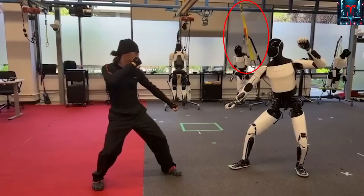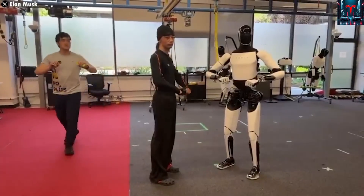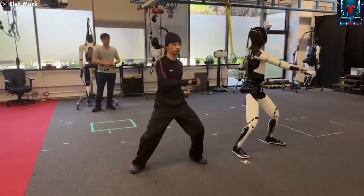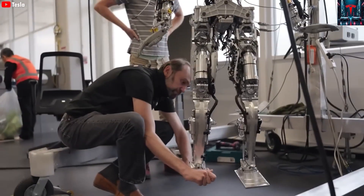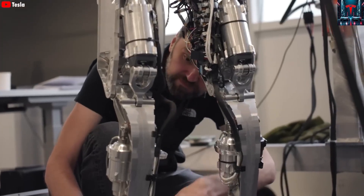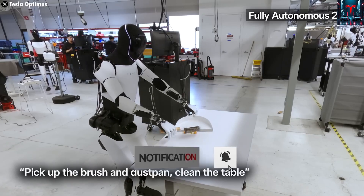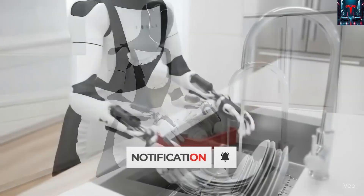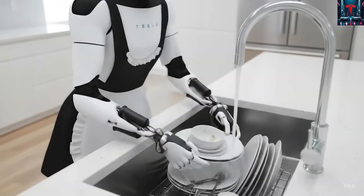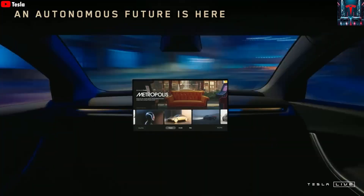Musk clearly refuses to slow down, especially with Chinese robotics companies demonstrating humanoid robots that can already backflip, play ping-pong, and even box. In response, Musk recently posted a new demo video showing Optimus practicing Kung Fu, giving the world its first glimpse of just how agile and capable the robot is becoming. He also hinted that the upcoming Optimus Gen 3, expected later this year, will be a dramatic leap forward.